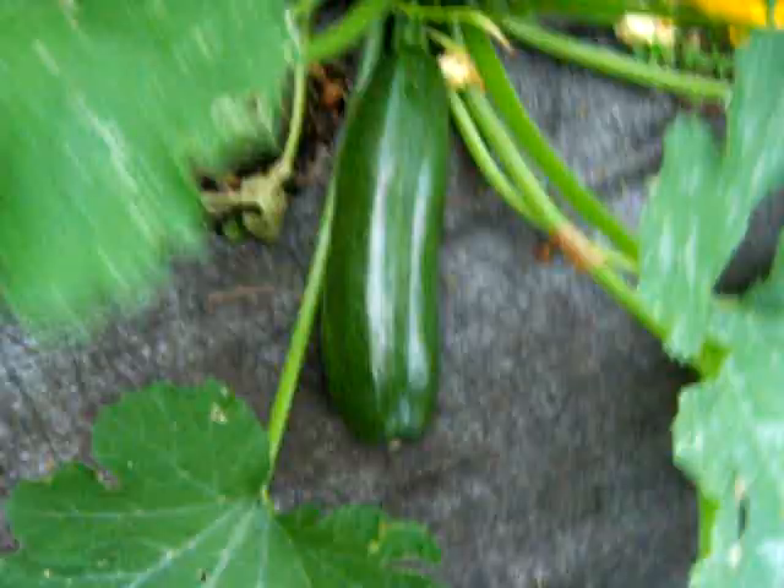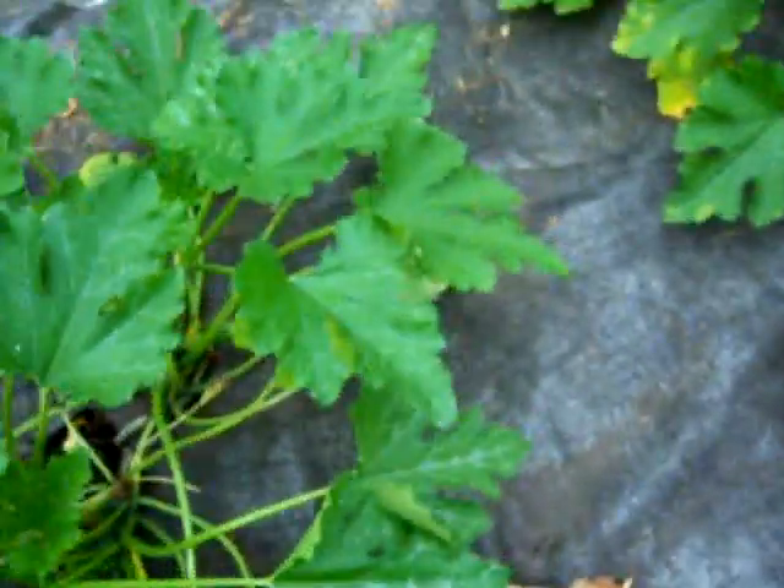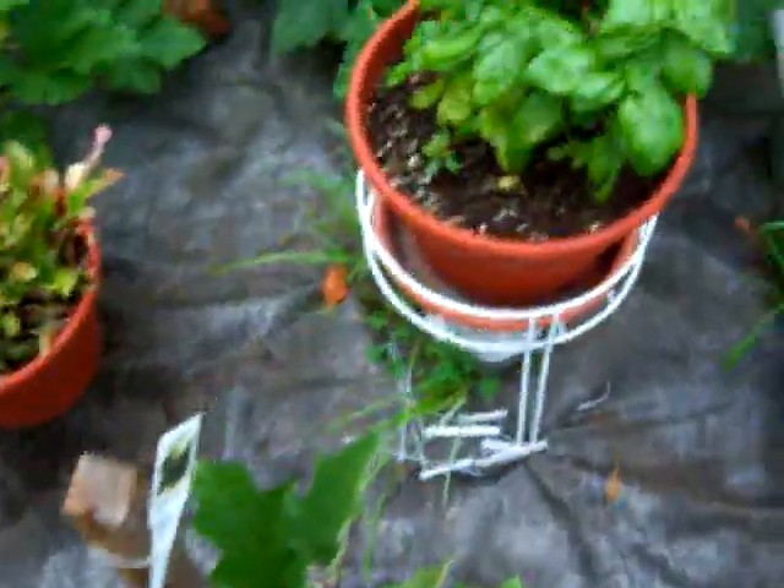The zucchinis up top here are doing excellent. These zucchinis are ready to pick — there are about six of them here ready to pick right now. I might pick them this minute, but I'll wait until tonight. We don't want the zucchini to get too big because they get very seedy. There are definitely at least four, if not six, ready to pick today. That would be a great new harvest.